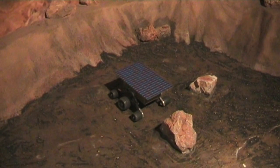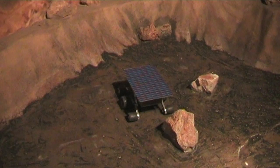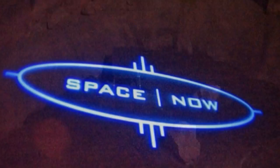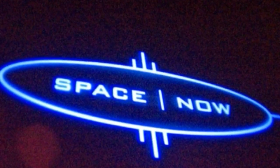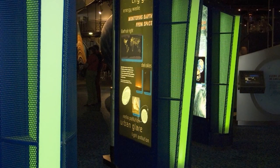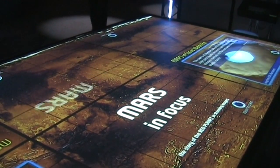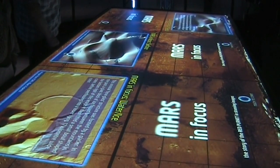The younger visitors can take control of a lunar explorer and navigate it around the moonscape. The cutting-edge Space Now section shows what is being discovered in space today. A massive touch screen news table allows visitors to view some of the latest images beamed back from the planets.